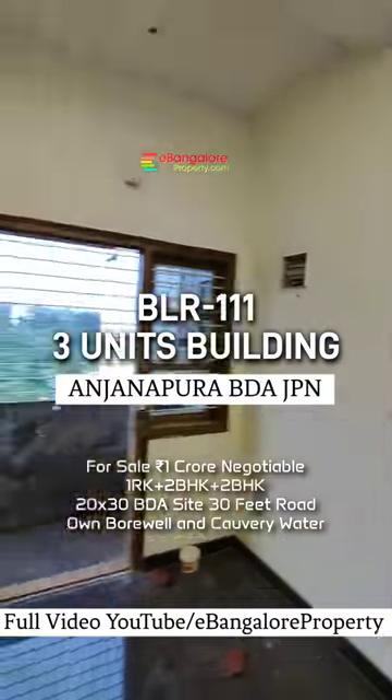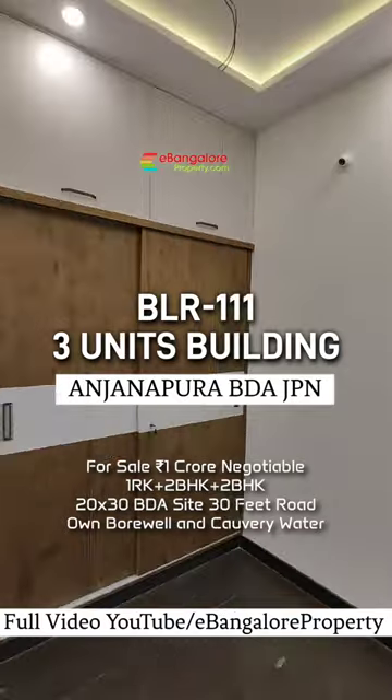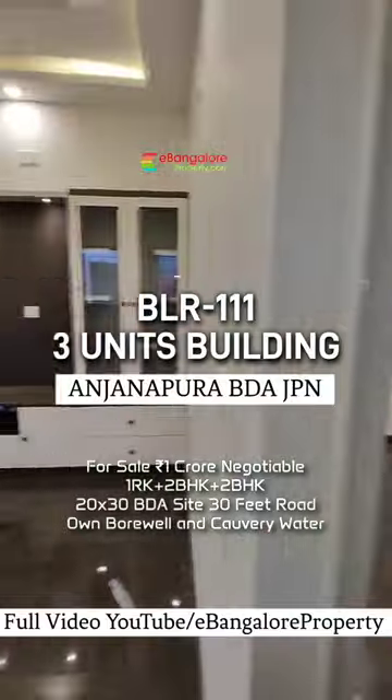Brand new property, BDA allotted site, 20 by 30, west facing with 30 feet road. For full video please visit our YouTube channel eBangalore property, BLR111.